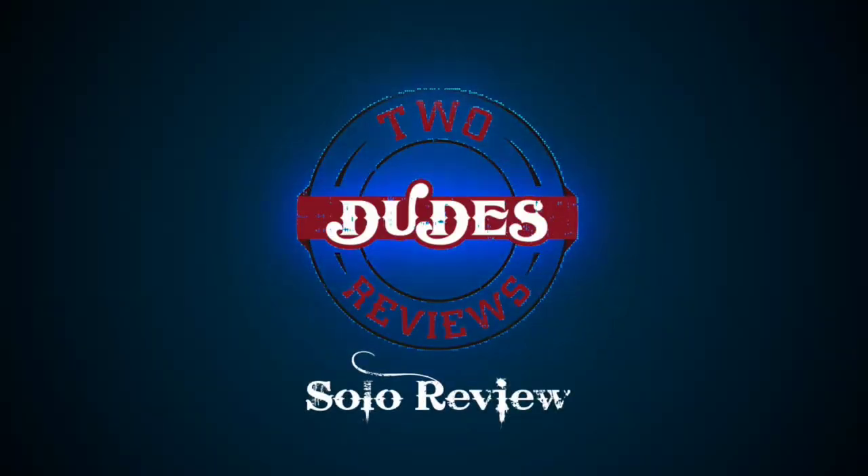Dude, McDonald's has Sriracha Big Mac sauce. Let's try this. What's up guys? Adam from Two Dudes Reviews. This is a solo review.